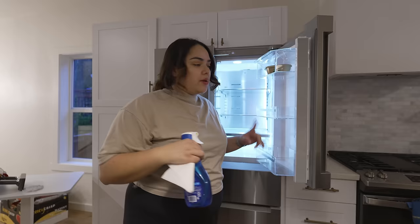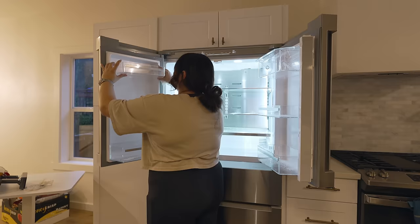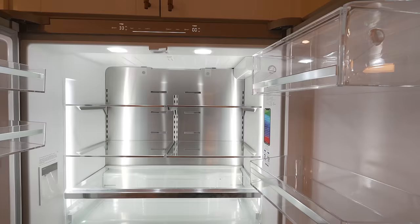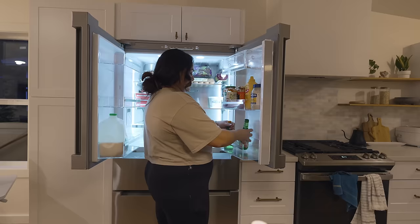I finished vacuuming the crevices with the Dyson — honestly the best. Now I'm just going to spray everything and wipe it out. Once the fridge is cleaned, I'll put in the flex bar tray and start filling it with all the food. I'm keeping these takeout sauces — sriracha and soy sauce — because they don't really go bad very quickly.